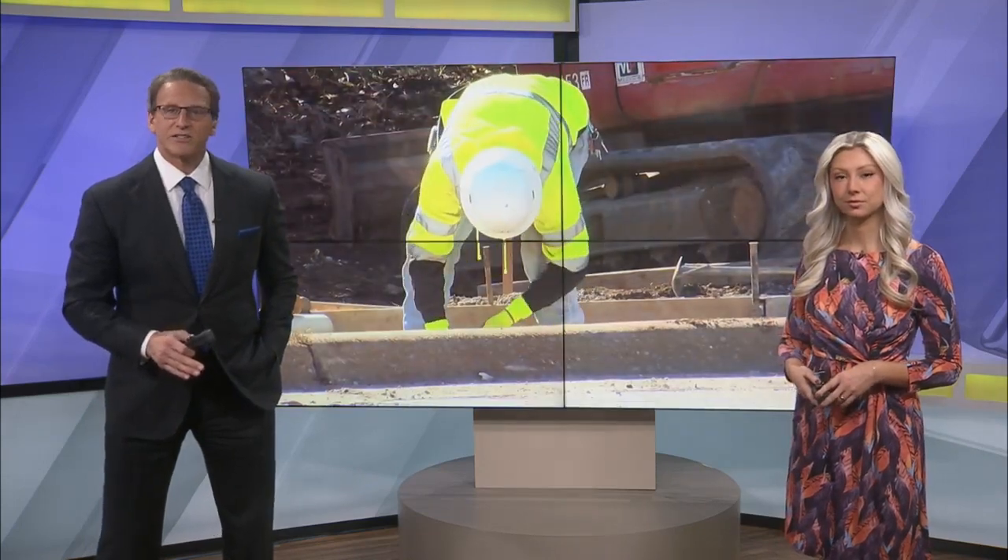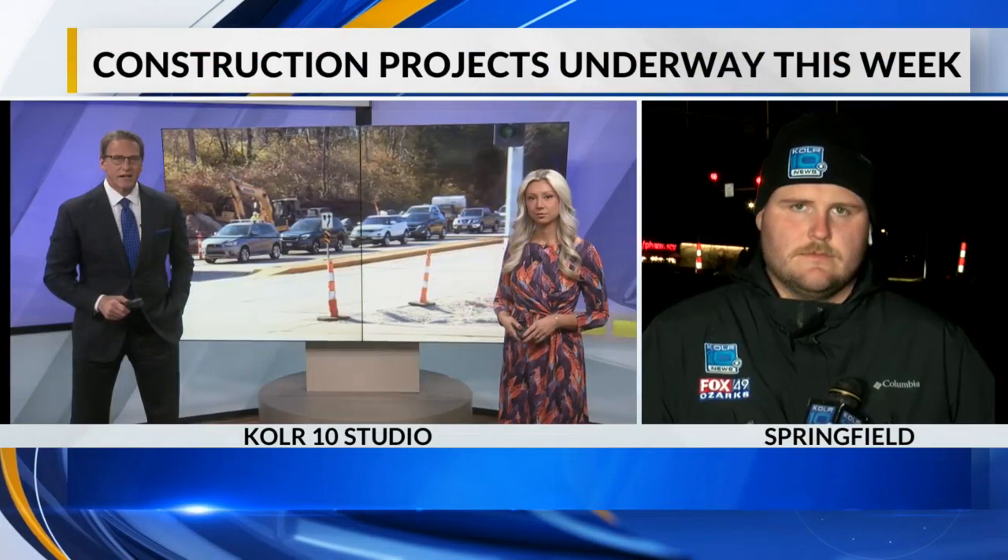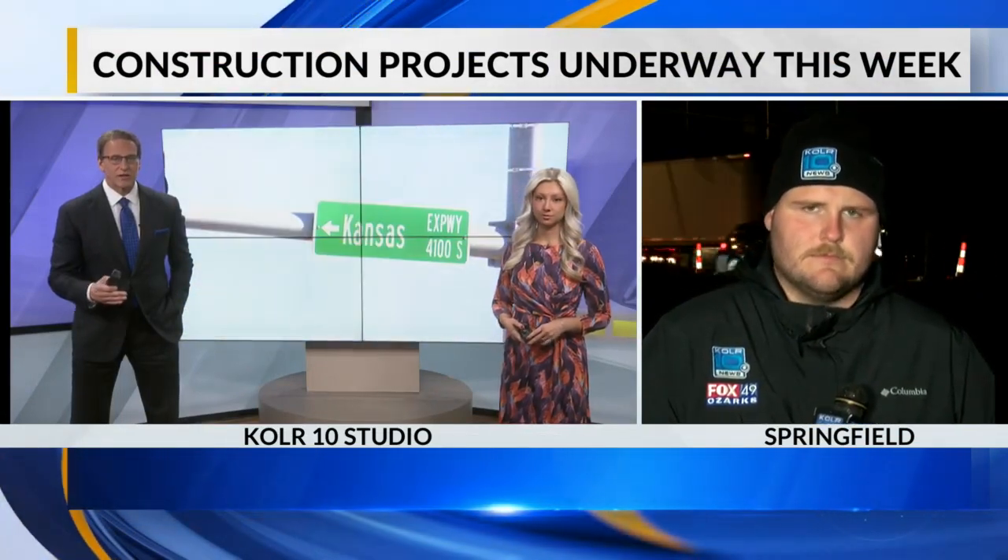Drivers can expect delays this week at two busy Springfield intersections. One of the projects will last a few days, while the other could cause headaches for weeks. That work is going on at the intersection of Battlefield and Lone Pine, as well as the intersection of Kansas Expressway and Republic Road. Color 10's Parker Padgett is live in Springfield, sharing what drivers can expect with each delay.